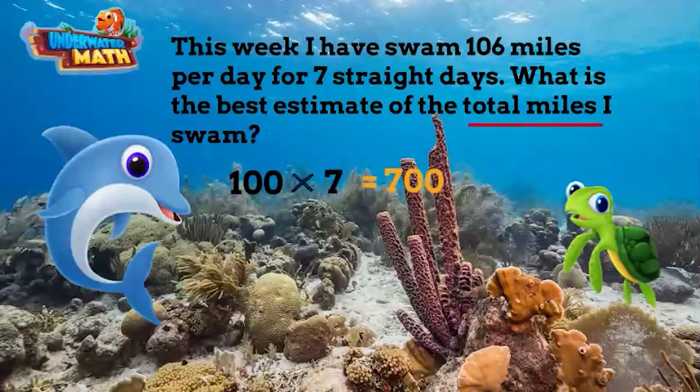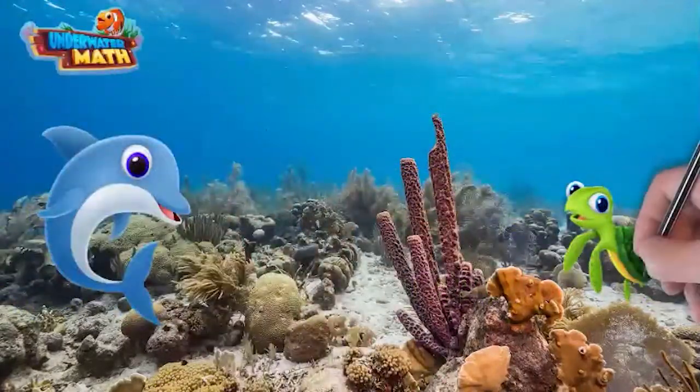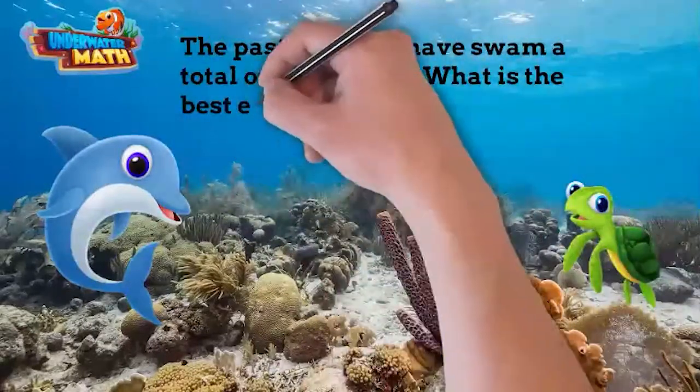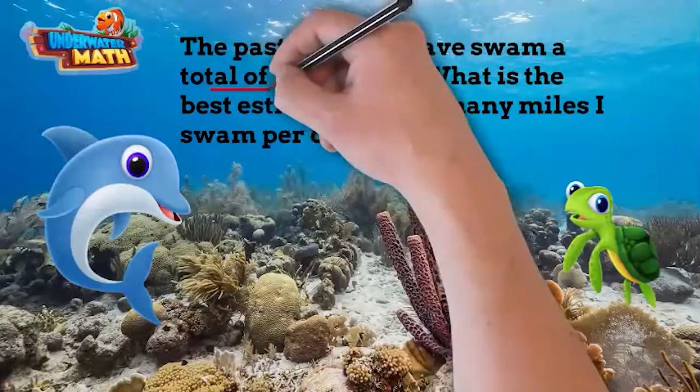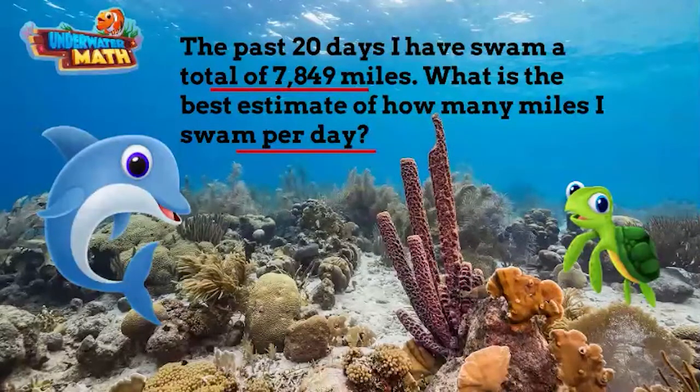That is right — my dolphin flippers are very tired! Try this problem: over the past 20 days I swam a total of 7,849 miles. What is the best estimate of how many miles I swam per day? The first step is to determine the operation. Because we have the total miles and want the miles per day, we are going to use division.